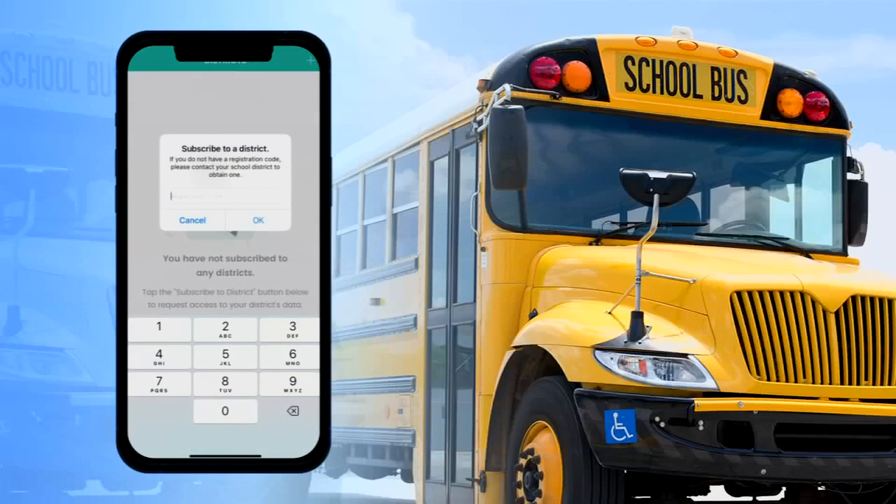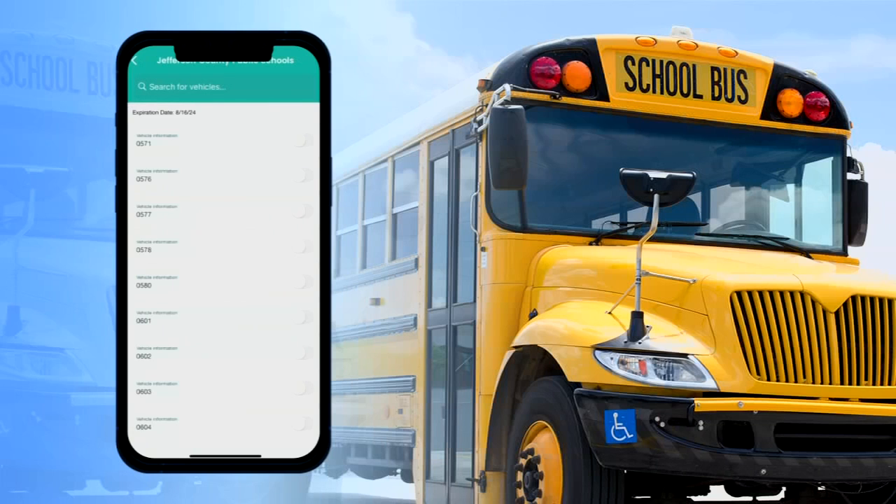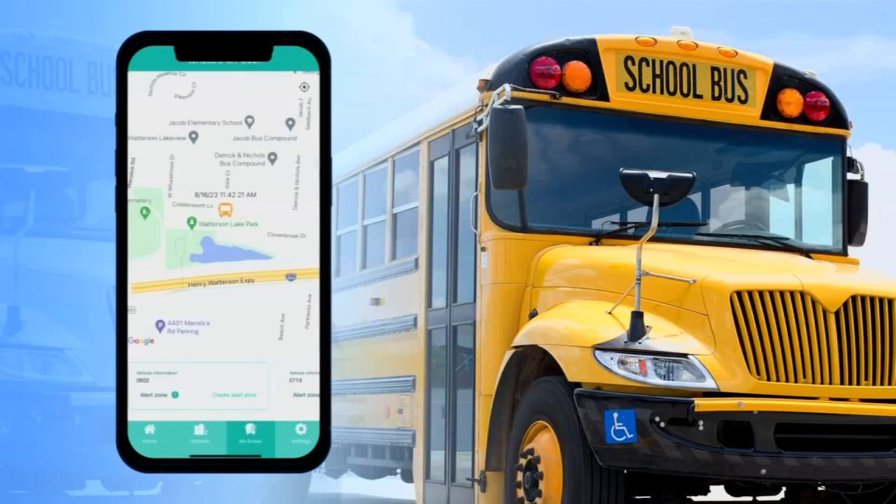All families have to do is download the app, input the district's unique code provided to them, click 'My Buses,' search for their child's bus number, and enable tracking. Then a user can see where that particular bus is in real time in the city.